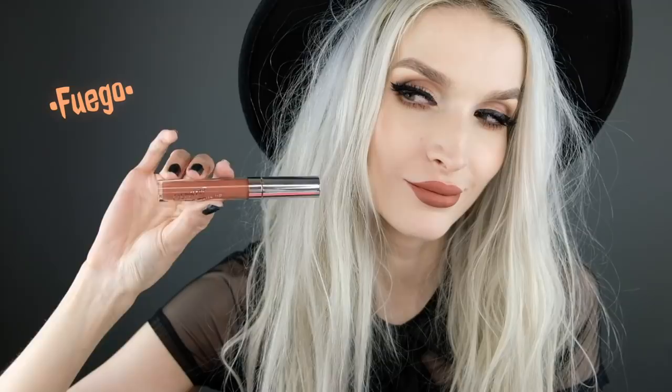Next is the shade Fuego, which looks like a really warm, toasted shade. This is one of those everyday lipsticks for me. I will most likely be wearing this every single day throughout the summer, and I think this one could go into fall as well with all of those really warm-toned eye looks and fall colors.